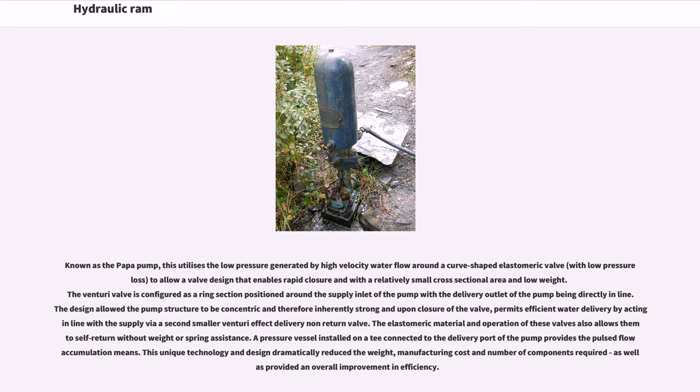Known as the pop-a-pump, this utilizes the low pressure generated by high velocity water flow around a curve-shaped elastomeric valve, with low pressure loss, to allow a valve design that enables rapid closure with a relatively small cross-sectional area and low weight. The venturi valve is configured as a ring section positioned around the supply inlet of the pump, with the delivery outlet directly in line. The design allowed the pump structure to be concentric and therefore inherently strong.